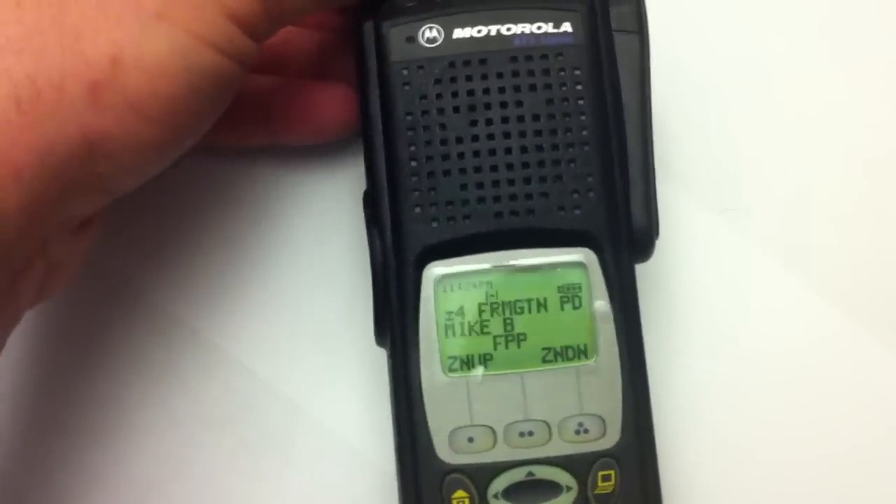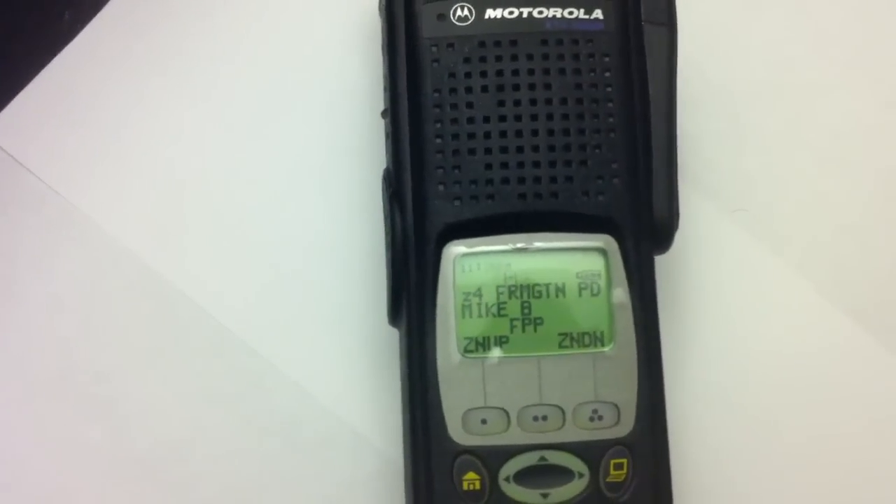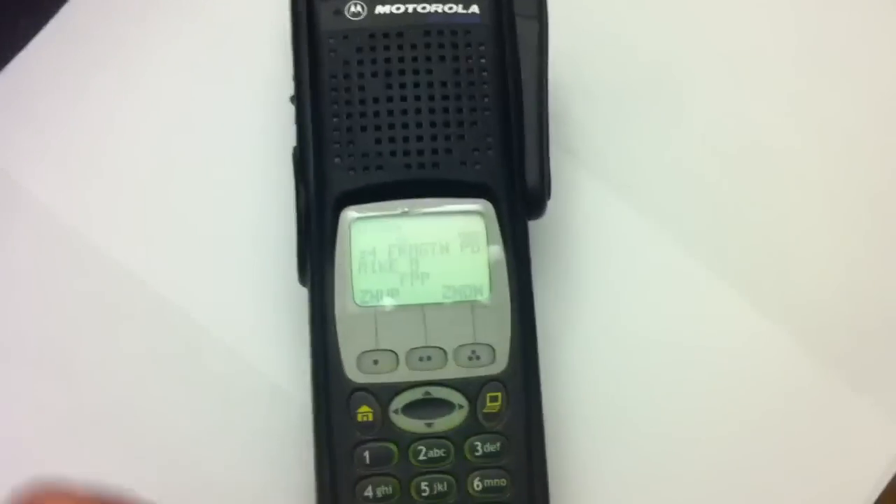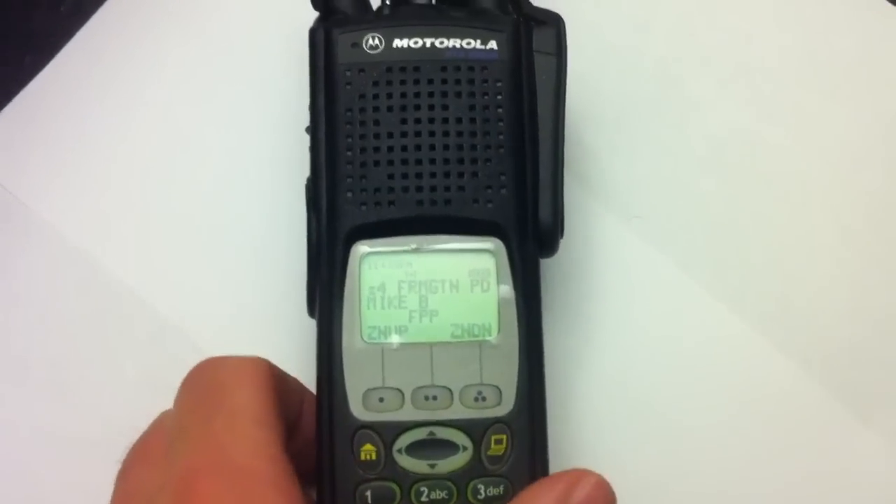It works pretty cool. I can't believe I actually got something to work without anybody else's help. This is a new housing, by the way, for this radio — it's a brand new housing.